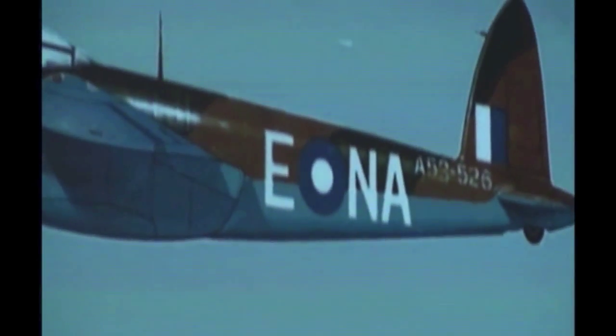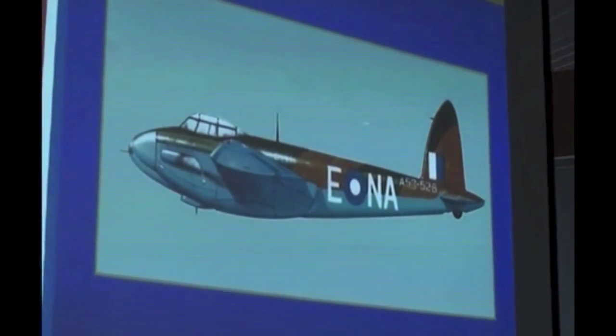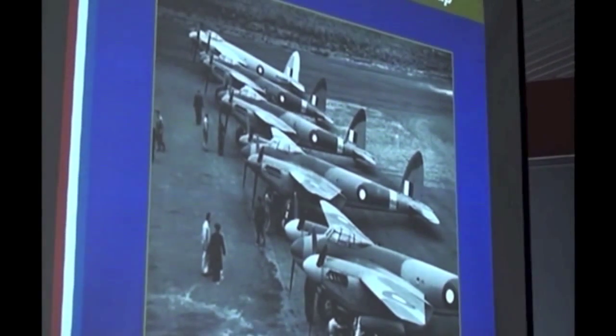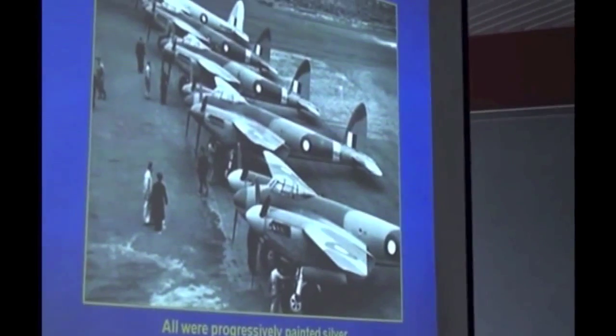In Australian operations, thirty-six of the Mark VI fighter-bombers were shipped to Australia and allocated to No. 1 Squadron RAAF. They arrived in camouflage colours — that one's A52-526, mine was A52-521. They were painted silver because of the effect of the hot sun. Because of the glue situation and the fact that it's plywood, they were worried about the heat — and I think they were quite right. You can see the one at the end has already been painted silver.